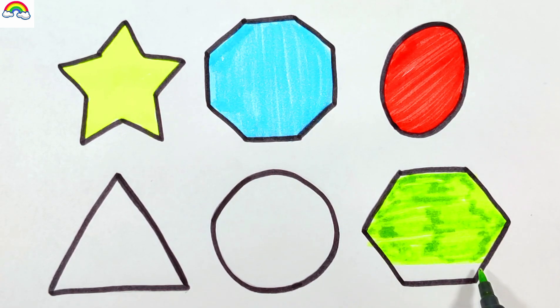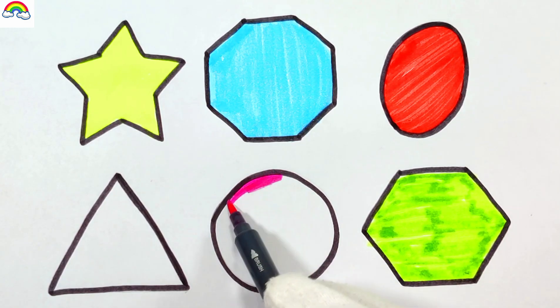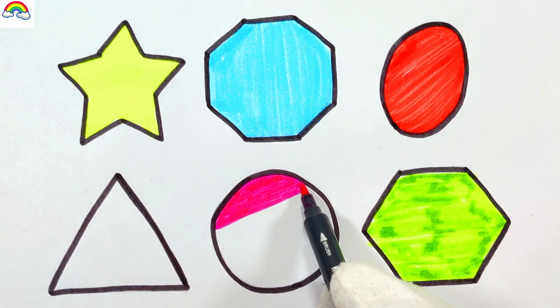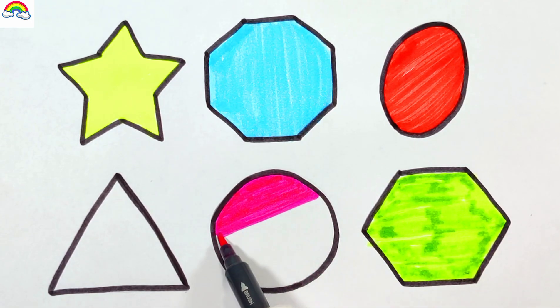A, B, C, D, E, F, G, H, I, J, K, L, M, N, O, P, Q, R, S, T, U, V, W, X,